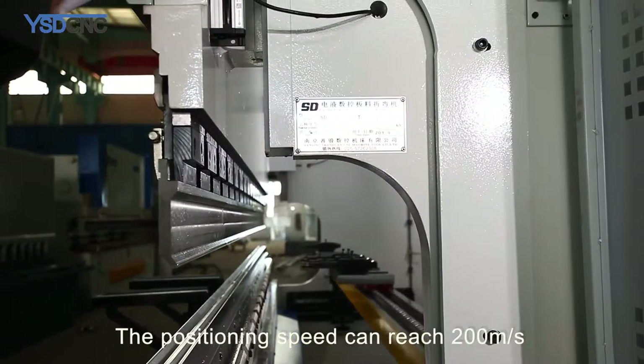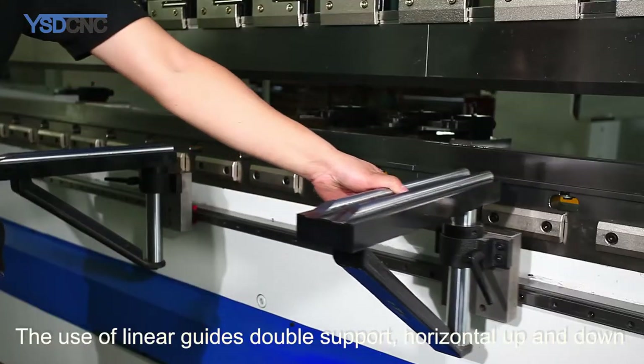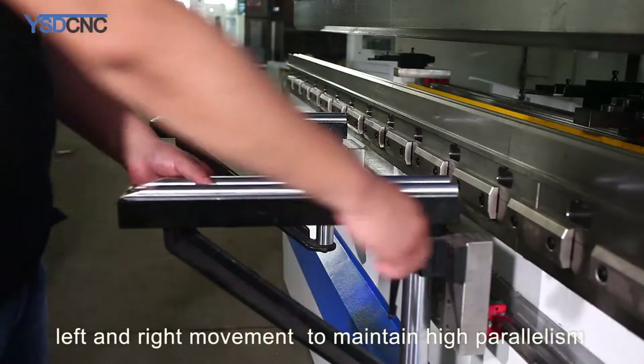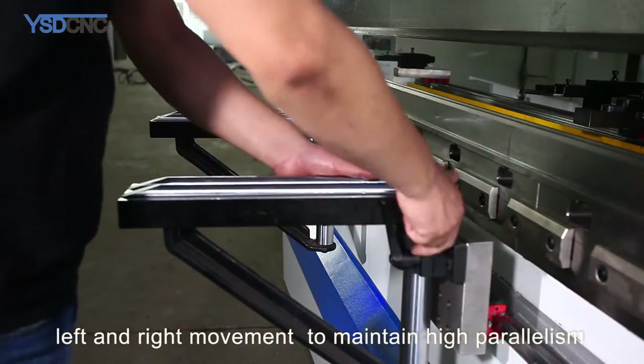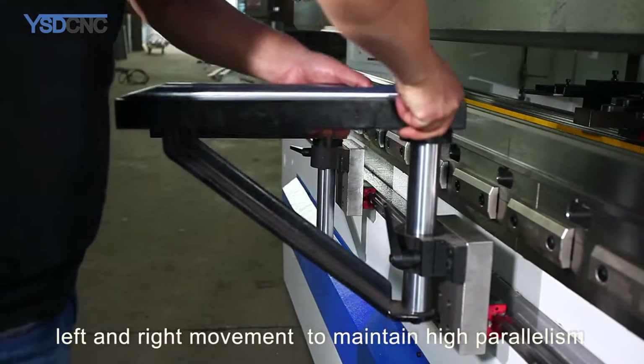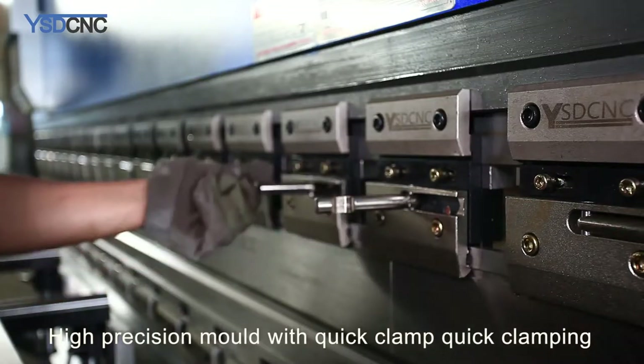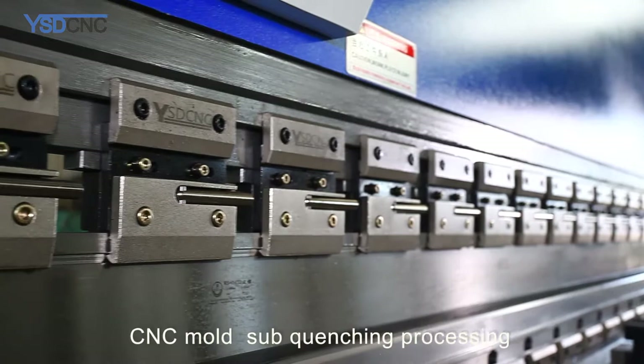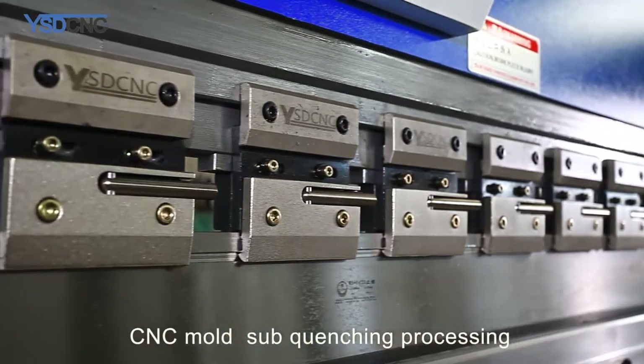Programmable control of working pressure, slider position, and opening height significantly improves bending efficiency. The positioning speed can reach 200mm/s. The use of linear guides with double support enables horizontal and vertical movement to maintain high parallelism. High precision molds with quick clamp allow fast clamping, high precision compression, and high efficiency. CNC mold surfaces undergo sub-quenching processing.